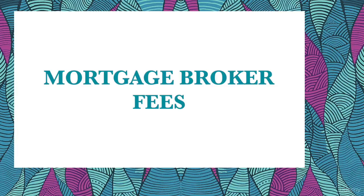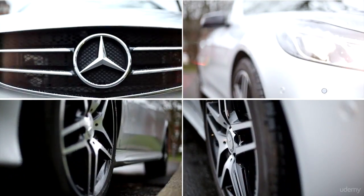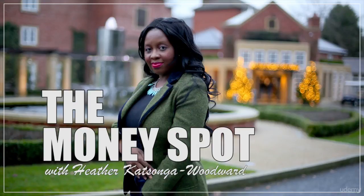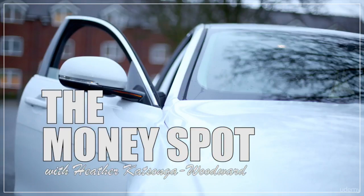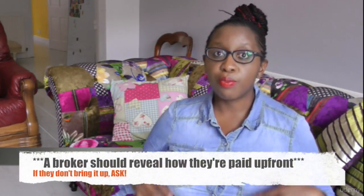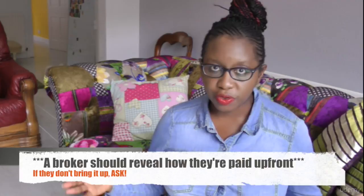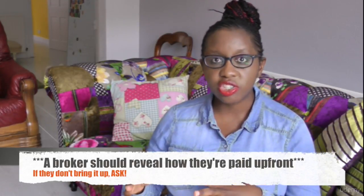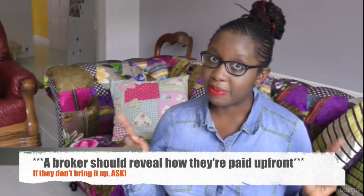The first fee you're likely to encounter is a Mortgage Broker Fee. The mortgage broker helps you to find the best mortgage for you. They want you to have the best price. However, the fee structure might mean that they don't give you the best mortgage for you.